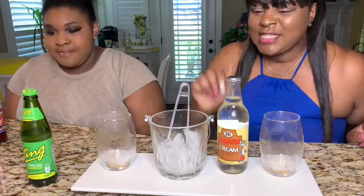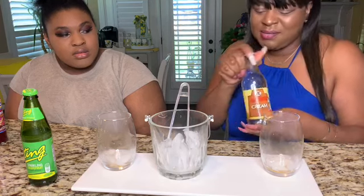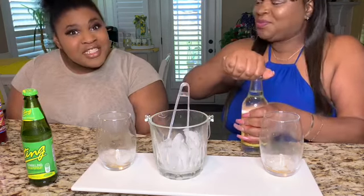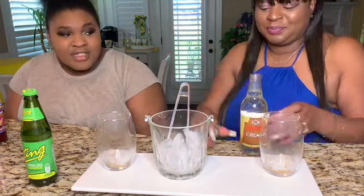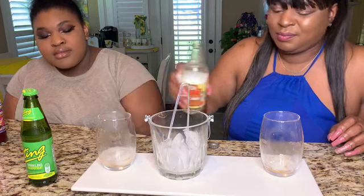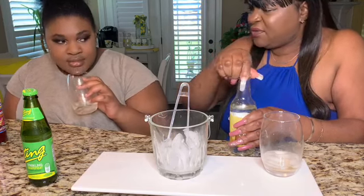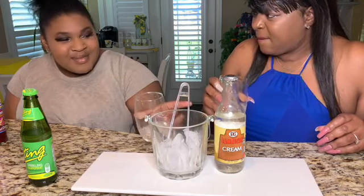Okay guys, we're on to drink number five — the Jamaican cream soda. I love me an A&W cream soda, I absolutely love it. And once again it's clear — we're back to clear, I love clear drinks. Oh, that smells really really good. It smells like bubble gum to me.